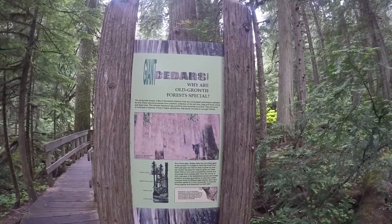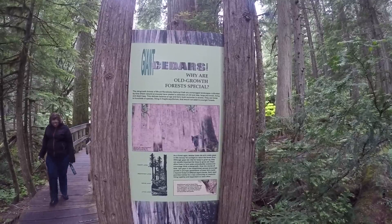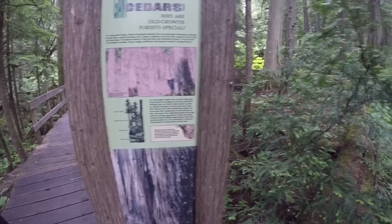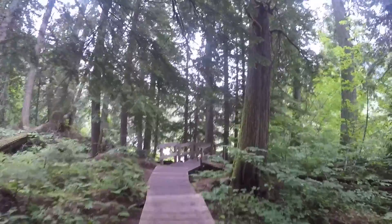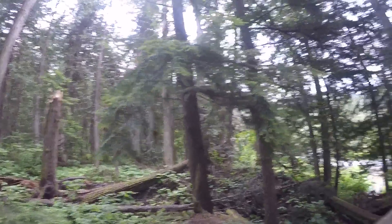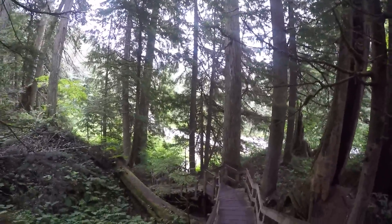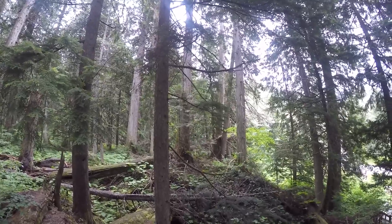Why are the old growth forests special? We had a storm a few years ago and I'm pretty sure that probably snapped that one. So you've got to watch the stairs around here, folks. As you can see there's the stairs going back down to the parking lot. This is the Giant Old Growth Cedars up in Mount Revelstoke National Park, BC, Canada.